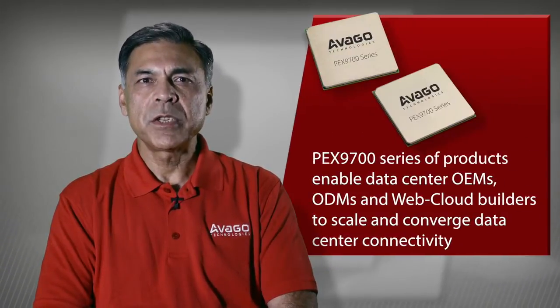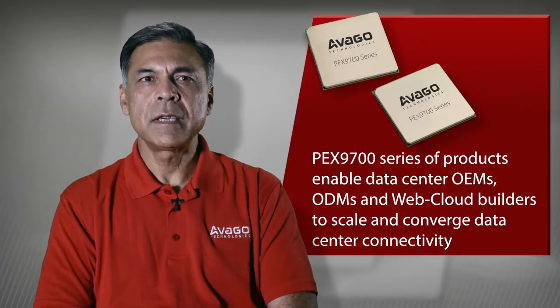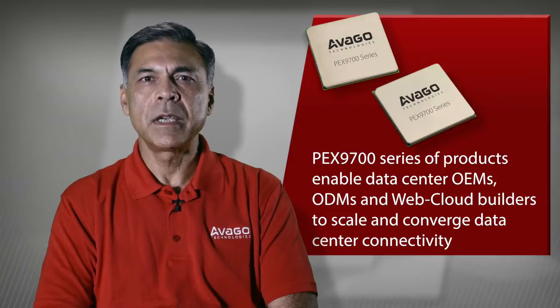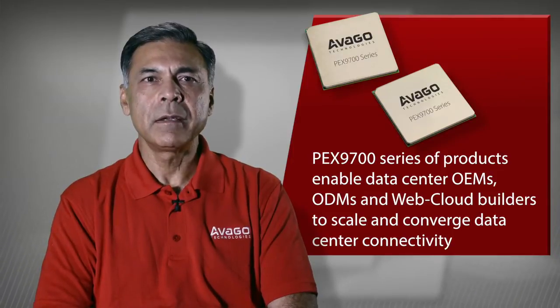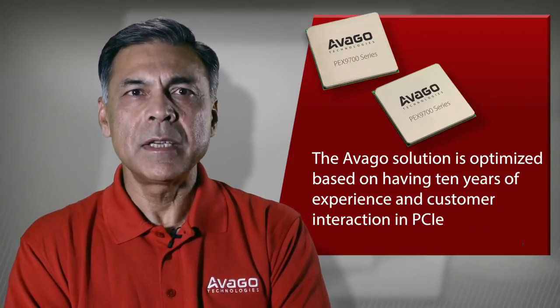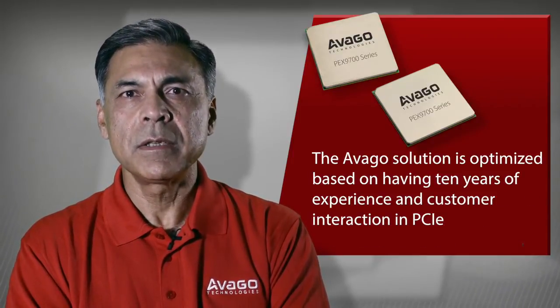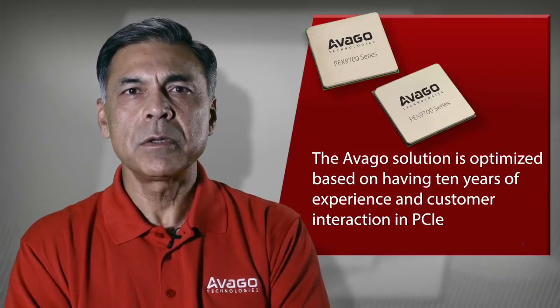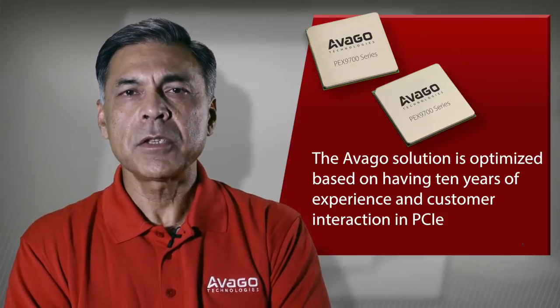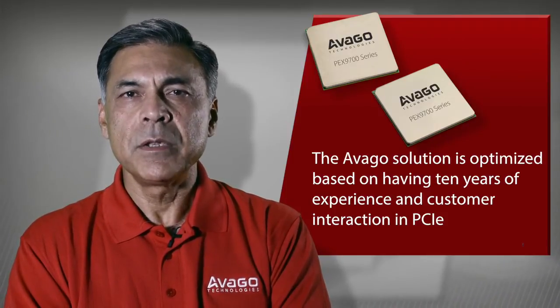Hi, this is Akbar Kazmi, product line manager for Avago PCI Express products. I'm going to explain how the new family of PCI Express switches, the PECS 9700 series of products, enable data center OEMs, ODMs, and web cloud builders to scale and converge data center connectivity. Avago's solution is optimized based on having 10 years of experience and customer interaction in PCIe technology.